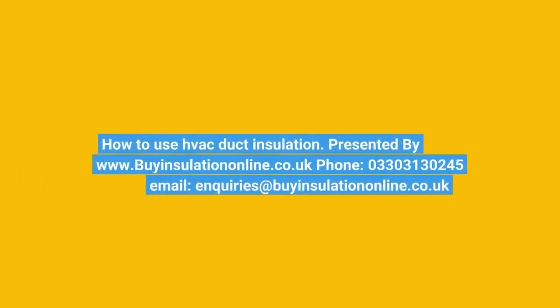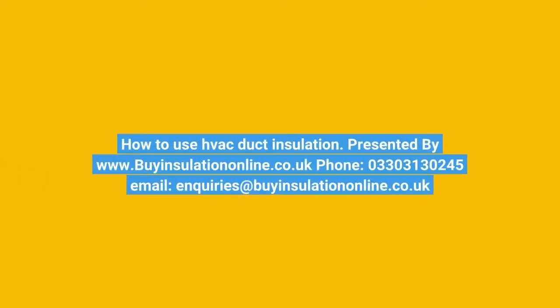How to use VAC duct insulation. Presented by www.BuyInsulationLine.com Company UK. Phone: 03303 130245. Email: inquiries at BuyInsulationLine Company UK.